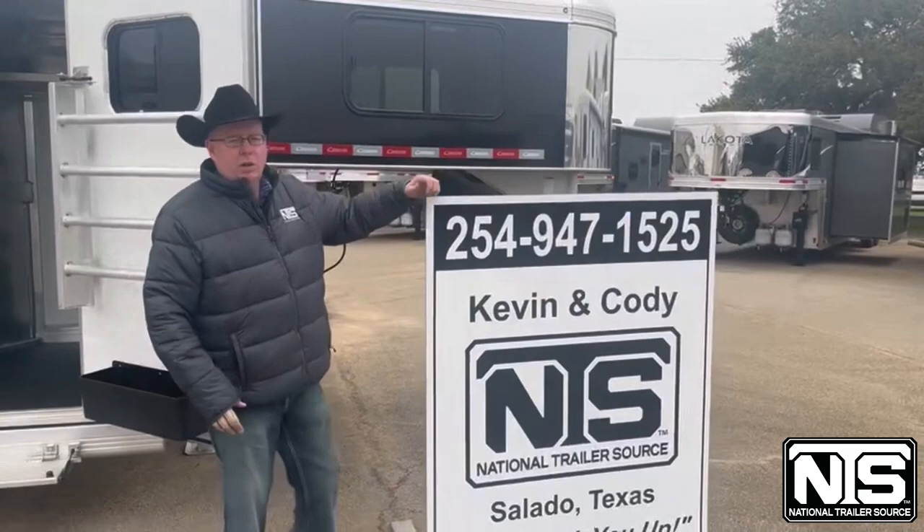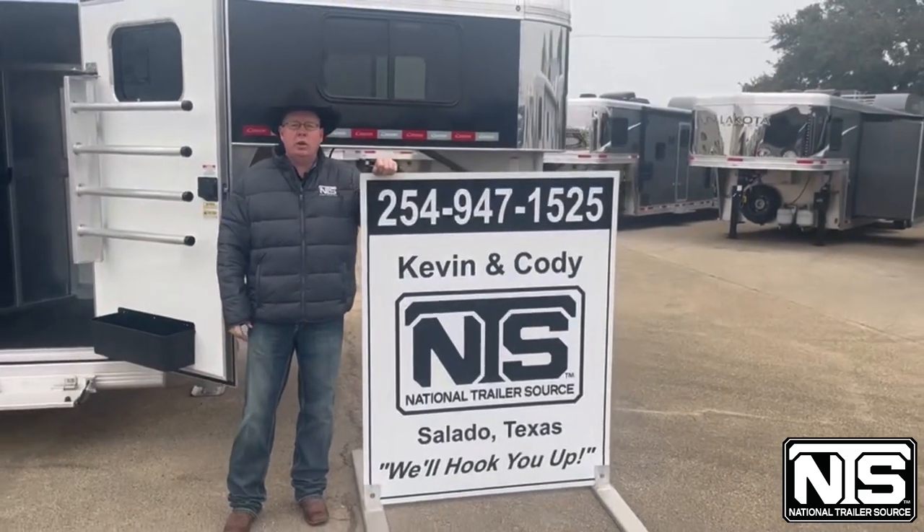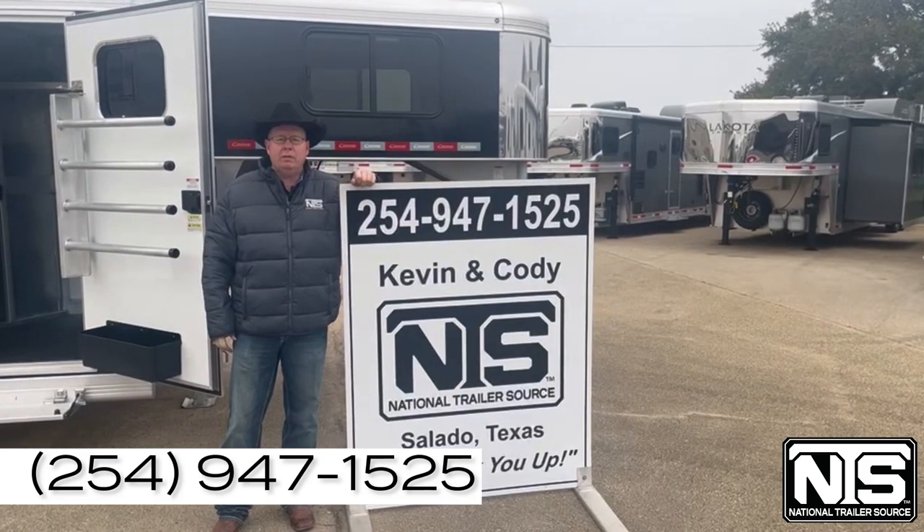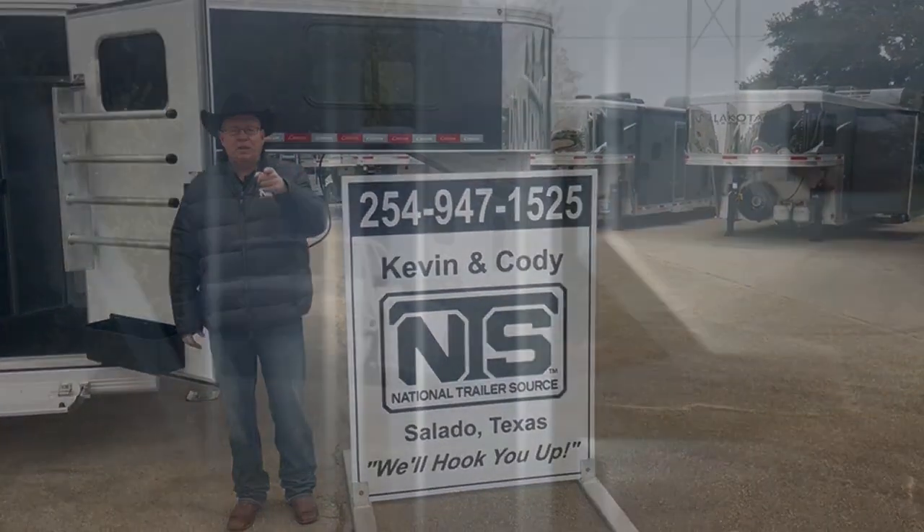Folks, give Kevin or Cody a call. National Trailer Source, Salado, Texas — 254-947-1525. We'll hook you up.